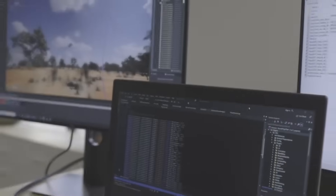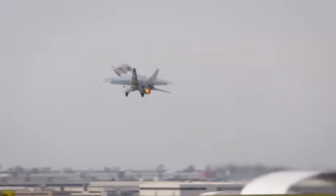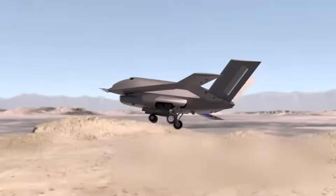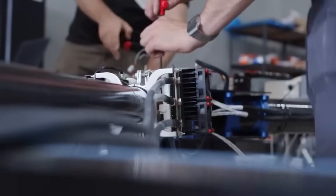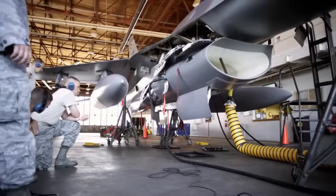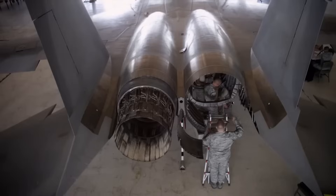This program represents a significant departure from over 120 years of aviation tradition, dating back to the Wright Brothers' first flight. The compressed air system presents a future where aircraft control is achieved not through mechanical movement, but through sophisticated air management, reshaping how we think about flying machines.